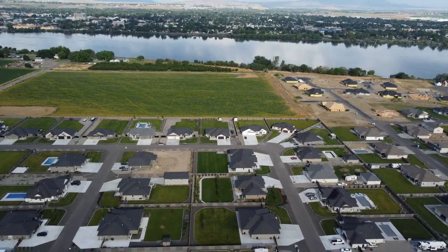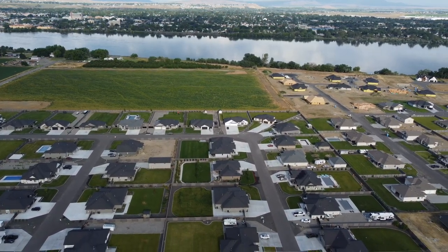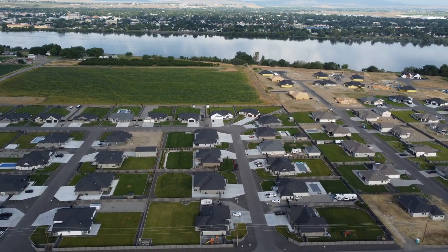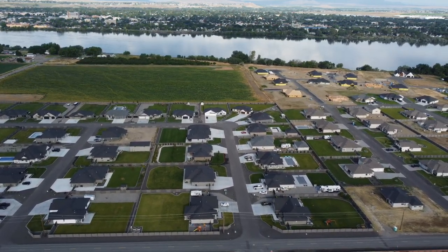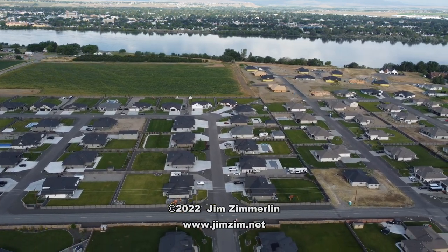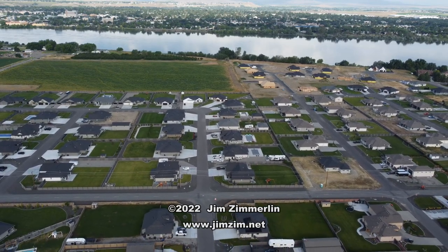A year ago I made a video tour of my yard similar to this one. I've put up a link on the screen if you'd like to watch it next — I think you might find it interesting to see how much things have grown since that video from just one year ago. I'm Jim Zem. Thanks for watching. We'll see you next time.